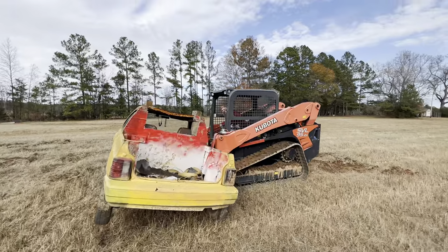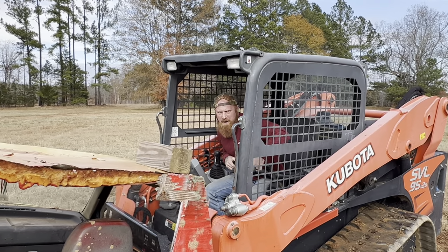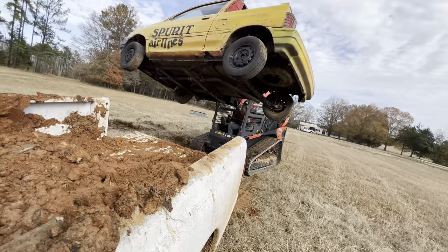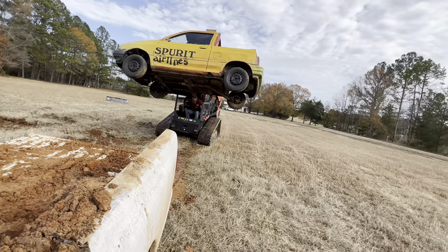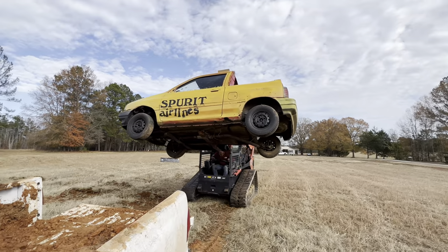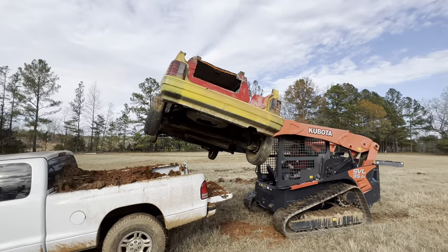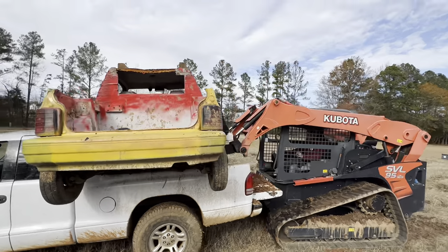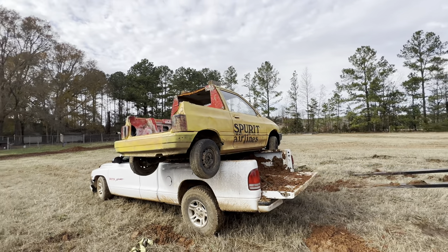I've got to admit, I'm impressed with the capabilities of this old Kubota skid steer — she's got some power. The problem is that front tire; I got the forks lined up with the tire. The tires are going to barely hang over, right? Neither one of us know what the hell we're doing — but I'll admit it; he won't. All right, so if anybody needs a wrecker service, just give us a call — we'll come get your car.